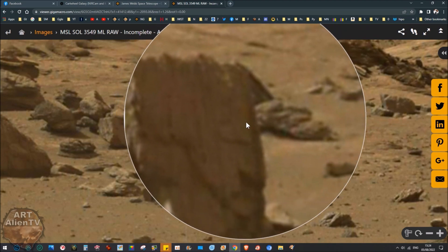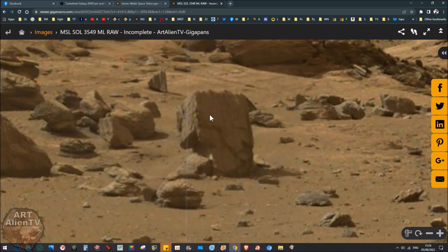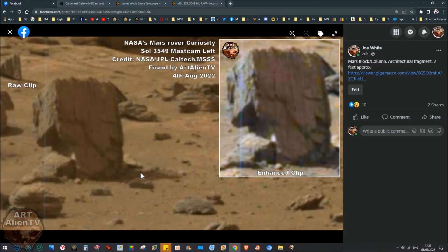Just here — the green patch there and here and on this edge here. Now if I show you this, this is the enhanced clip and you can really see those green patches appear even more. There's the raw clip on the left, enhanced clip. This has just been colour corrected and a bit of contrast added — brightness and contrast. But you can really see those green patches.